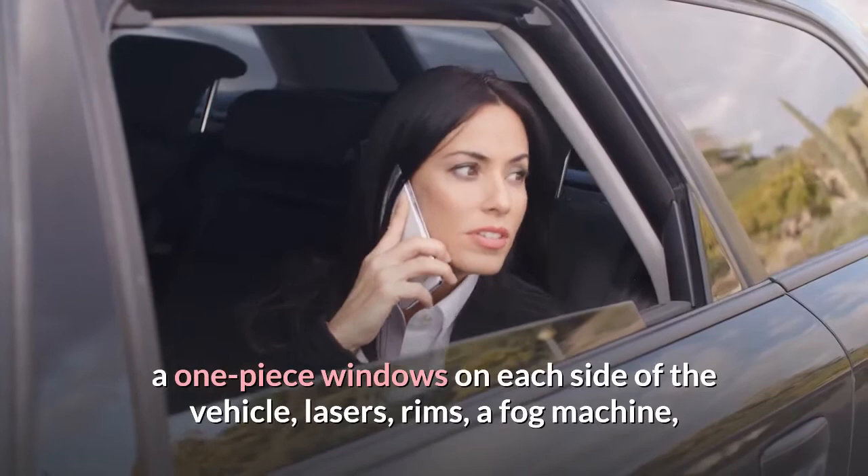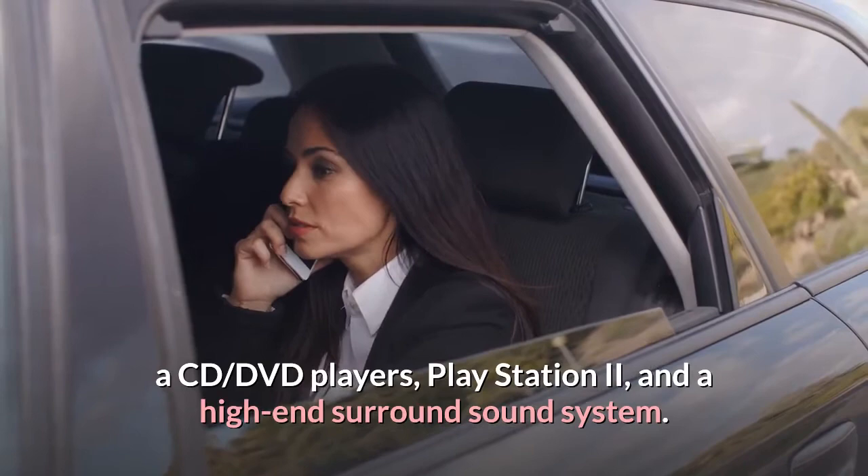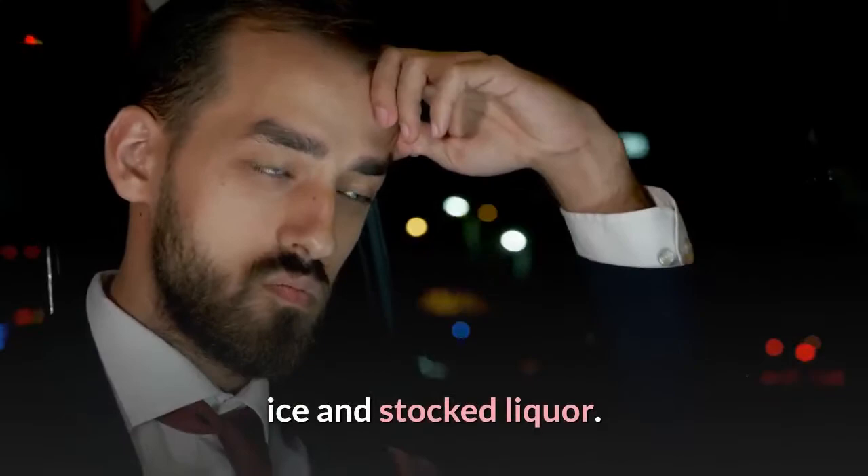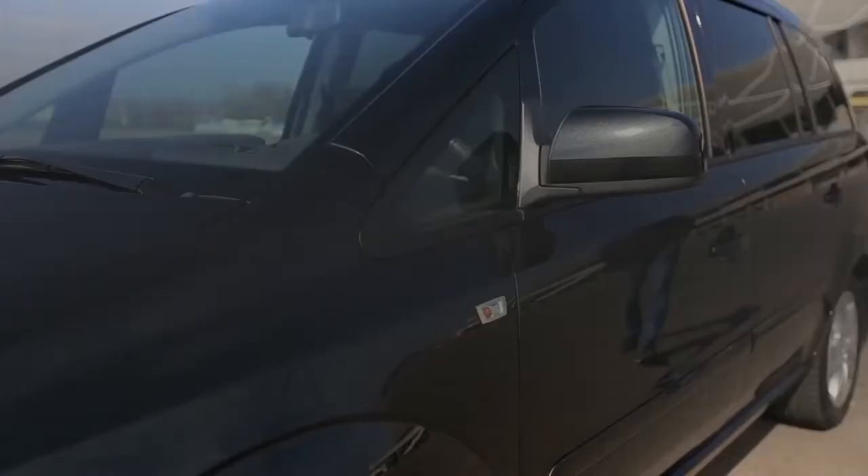The entire fleet of stretch limousines and SUVs all come fully stocked with a complimentary wet bar which includes sodas, water, ice, and stocked liquor. All the vehicles also come with English-speaking, professionally suited drivers who are licensed and insured.